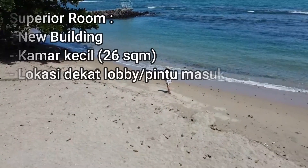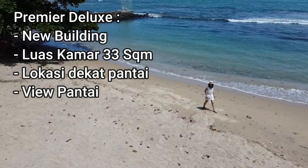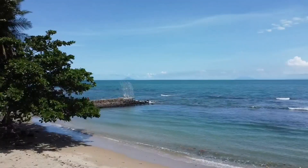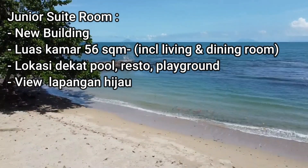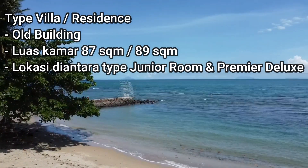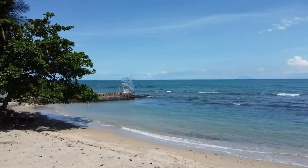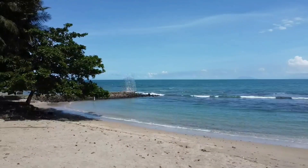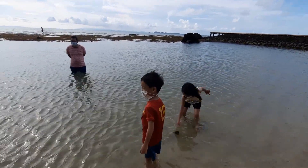Kesimpulannya: kamar superior bangunan baru, luas kamarnya kecil, lokasinya di dekat lobby dan pintu masuk. Kamar premier deluxe kamarnya lebih luas, lokasinya lebih dekat ke arah pantai, dan mayoritas viewnya pantai. Kamar junior room lebih luas lagi karena ada ruang tamu dan ruang keluarga, lokasi dekat sama pool, playground, dan tempat makan pagi. Kalau mau lebih besar ada tipe villa atau cottage, tapi bangunannya lama. Sebelum booking, teman-teman bisa kira-kira tipe kamar apa yang cocok. Untuk lokasi, di seberang hotel persis ada Indomaret dan restoran. Tapi di Anyer ini nggak ada aplikasi online macam GoFood atau GrabFood, jadi kalau mau makan bisa pilih di dalam hotel, atau keluar naik mobil di resto-resto terdekat.